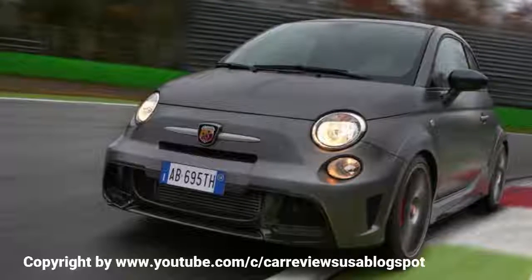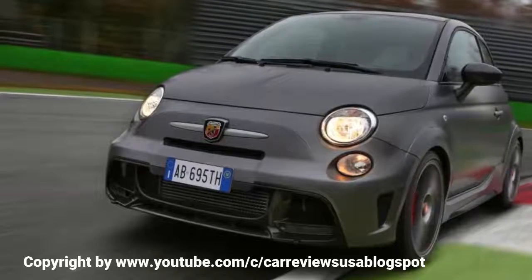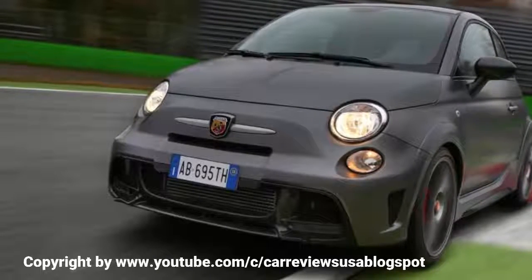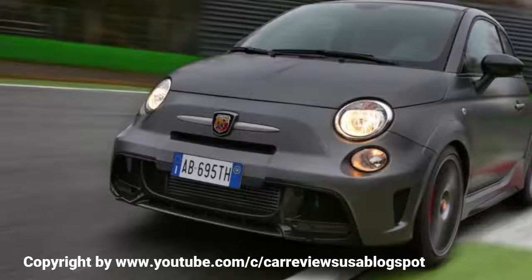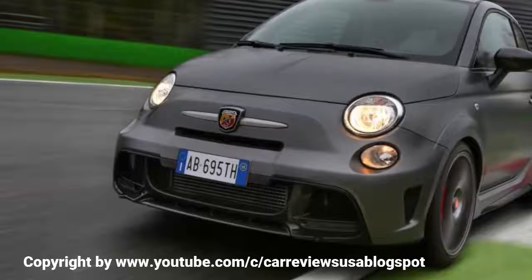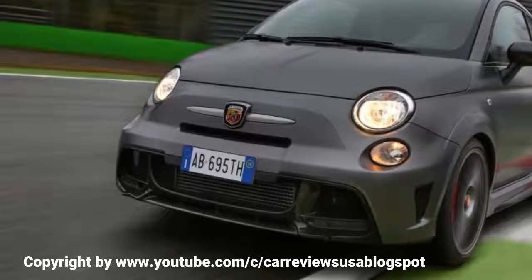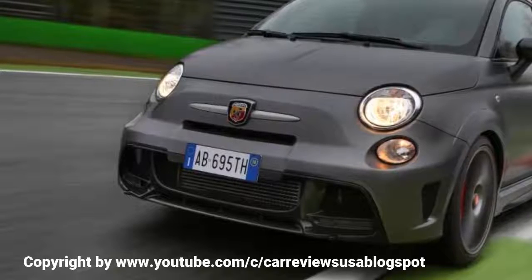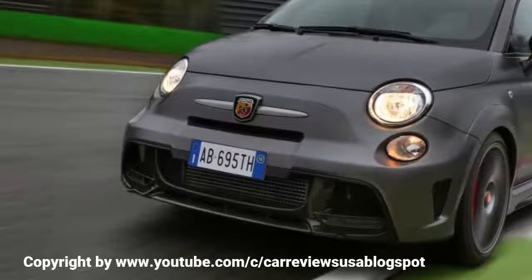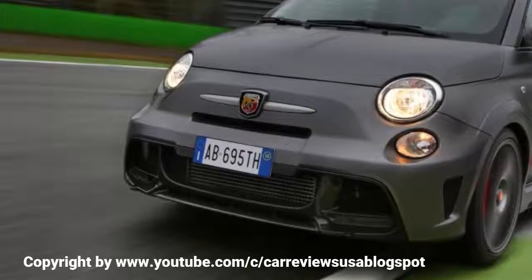A turn of the key and press of the starter button unleashes a raucous blare from the oversized tailpipes. First gear engages with an audible metallic clack. Once a ratio is engaged, the 695 Biposto pulls off cleanly with impressive flexibility at the lower end of the rev range; however, its engine needs some coaxing with your right foot before it really begins to deliver. Once you've got it percolating beyond around 3,000 rpm, there is a clear lift in performance as the turbocharger spools up with full force.